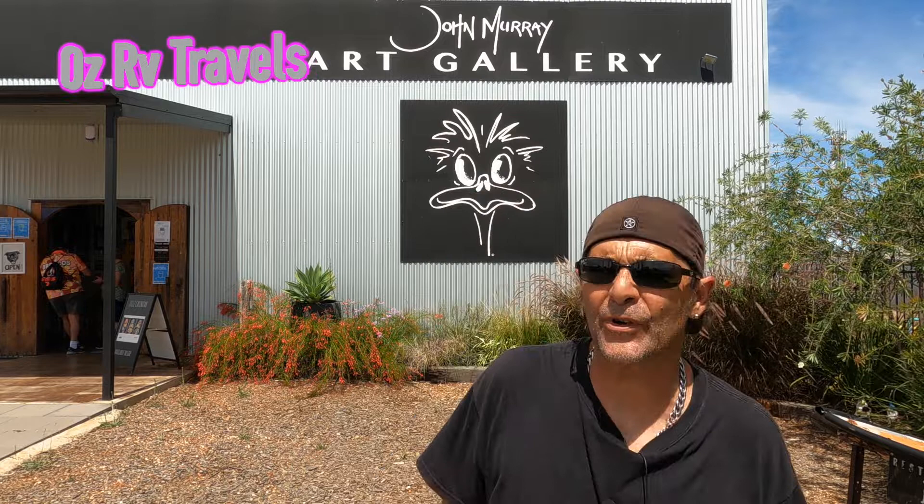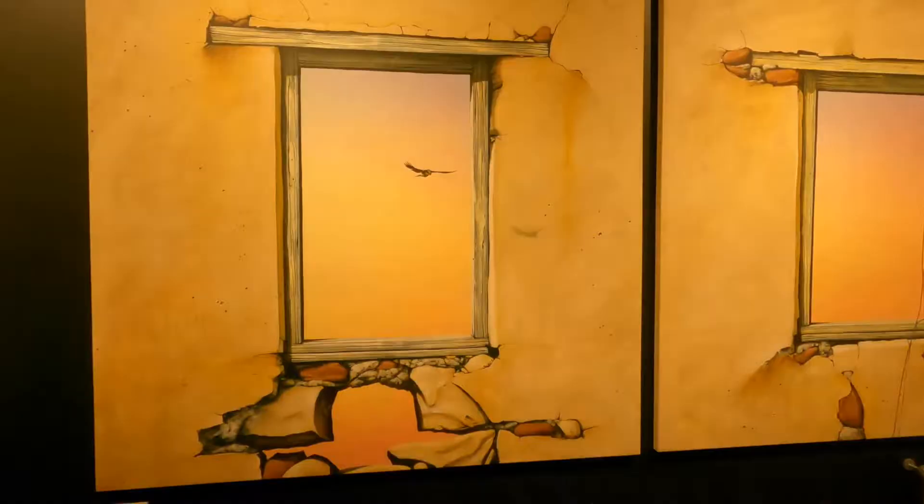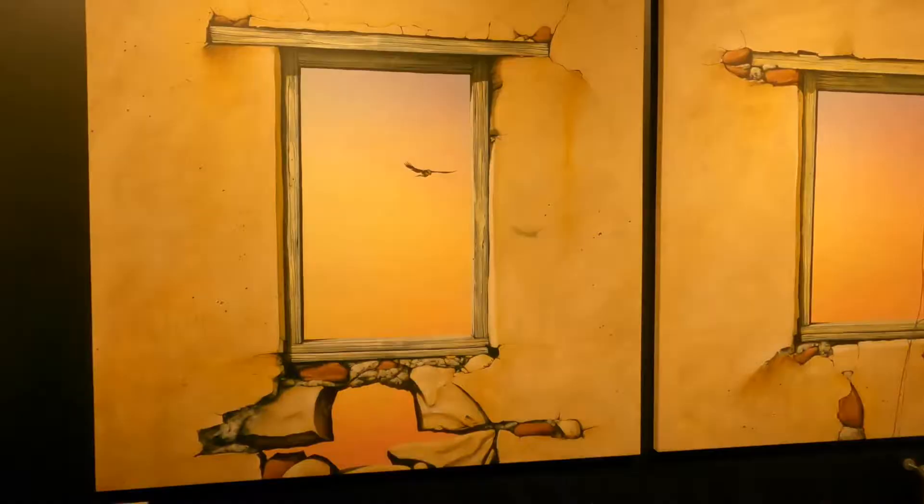Howdy doody Clampers, welcome back. We've just had an art gallery at the moment in Lightning Ridge. The artist is John Murray. If you're in Lightning Ridge, come see his works. You might have seen some of his works already — they're fantastic. I'll show you a bit of the footage of inside the gallery.